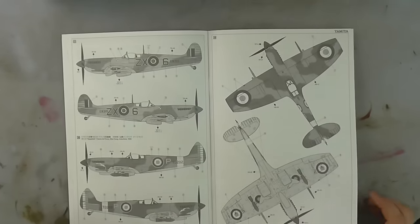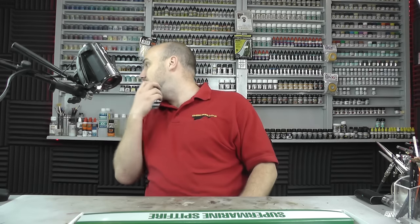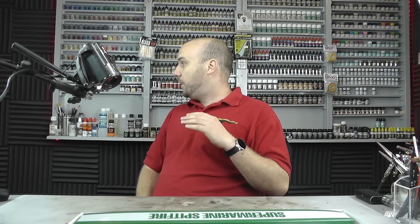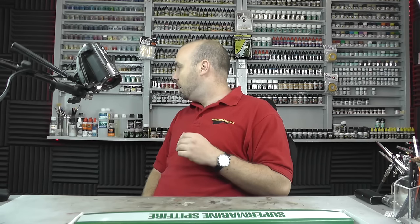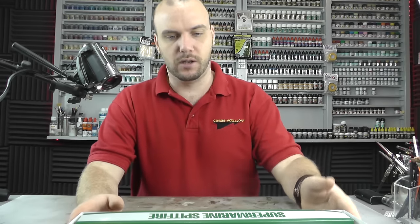Just as a note — this kit does cost a fair bit. Looking at prices: at Model Hobbies or eModels the kit is going for £89.99; at Sprue Brothers it is $138; and in Europe it's about €120. So we're talking a very expensive kit, but you just get so much for your money.